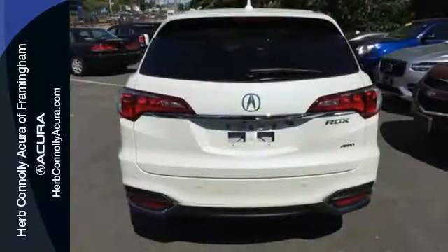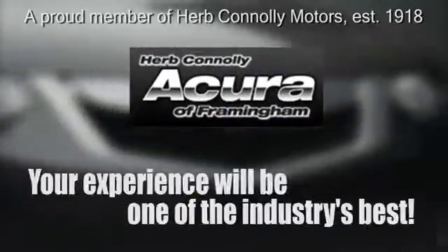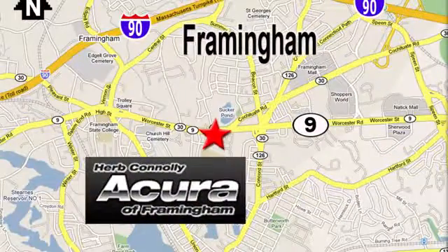See it for yourself today. Herb Connolly Acura, meeting and exceeding expectations one customer at a time. Stop in today. We're conveniently located at 500 Worcester Road, Route 9 in Framingham, Massachusetts.